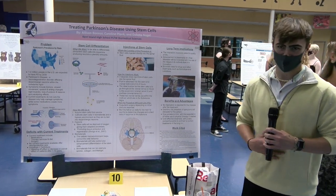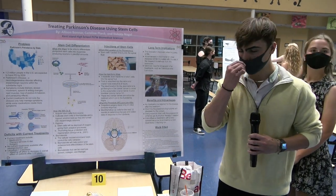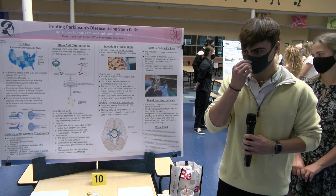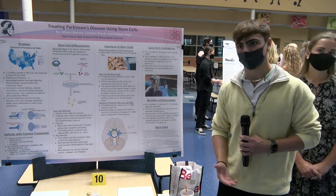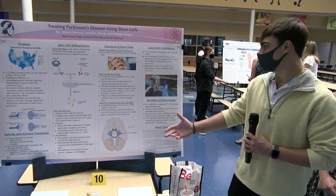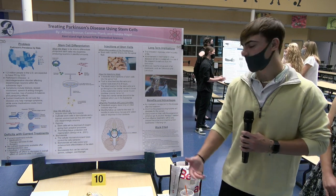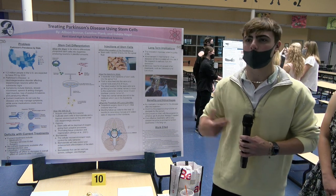The benefits of our innovation begin with no medication being required. It's really about the simplicity of what our innovation does. There is essentially one procedure, though there is some gray area because of the severity of Parkinson's — some may need more than one procedure. With our innovation, instead of medication that just suppresses the pain and symptoms, the stem cells will completely get rid of the disease and make it no longer a part of your life.